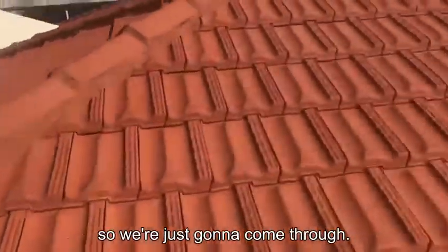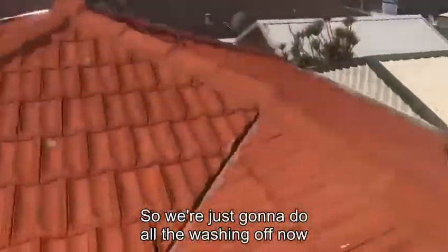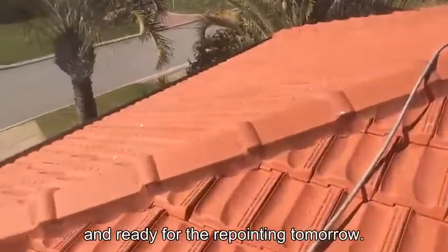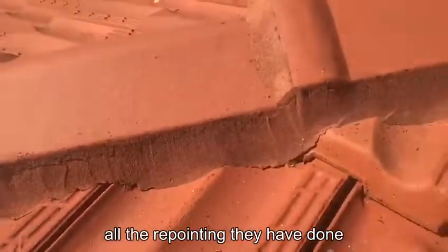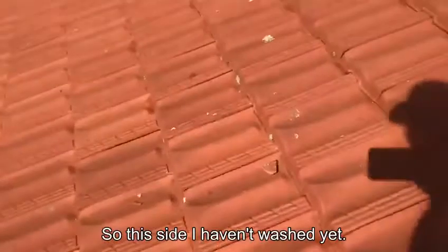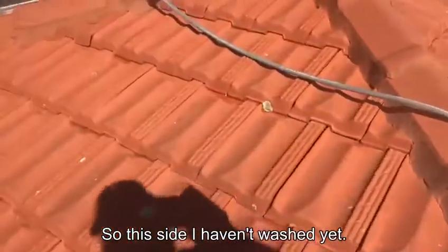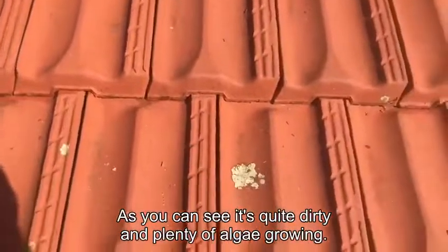We've done a mold treatment already, so we're just doing all the washing off now and getting ready for the re-pointing tomorrow. As you can see down here, all the re-pointing that's been done in the past has all cracked. This side I haven't washed yet — as you can see it's quite dirty with plenty of algae growing.